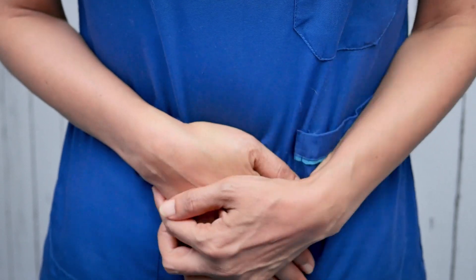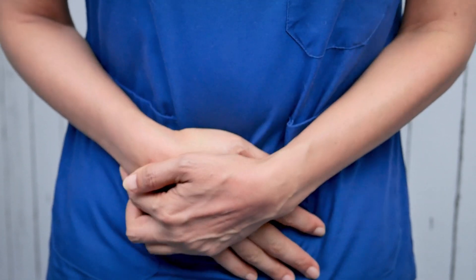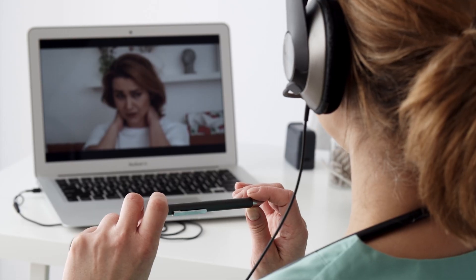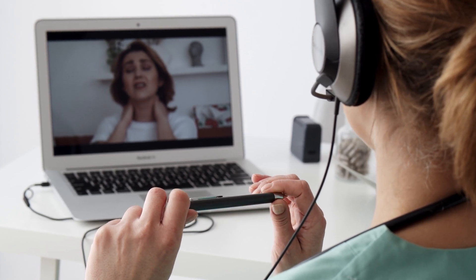Not all colchicine brands are equal, and if one causes side effects such as gastrointestinal distress, another one should be prescribed. If colchicine is only partially effective, it is a sign that the dose must be increased by your physician.